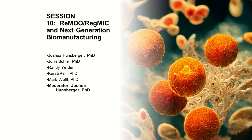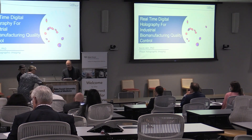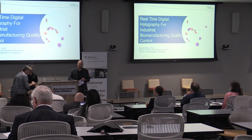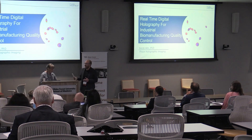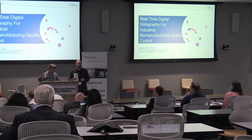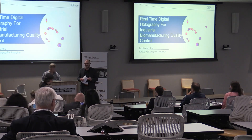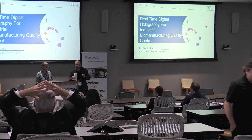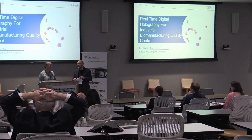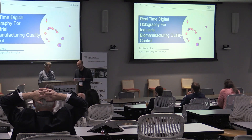Our next speaker is Dr. Kirstie Ahm. She'll be covering real-time digital holography for industrial biomanufacturing quality control. And this is an amazing piece of technology, and if you haven't seen their exhibit, it's pretty impressive. They have monsters that dance, and I'll just keep it there to keep your curiosity.